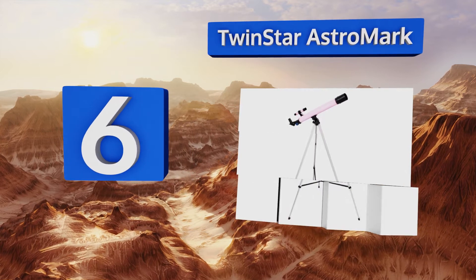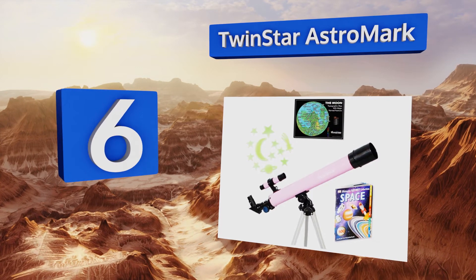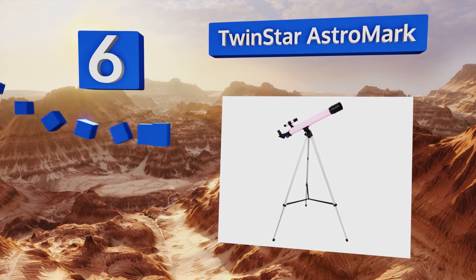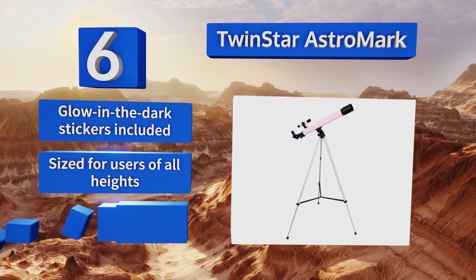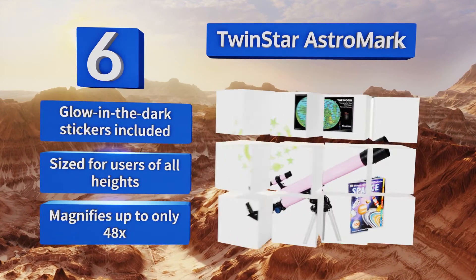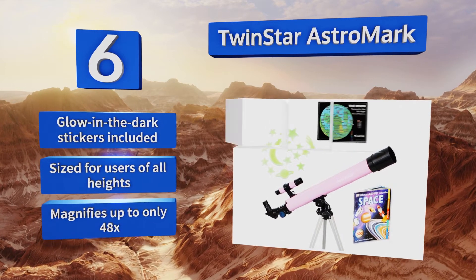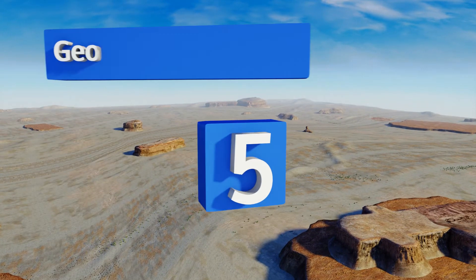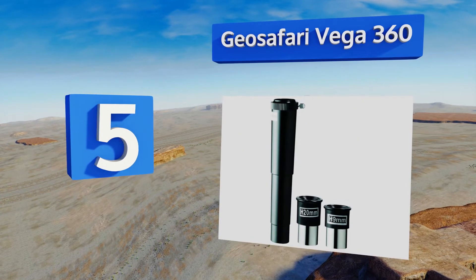At number six, for a colorful option there's the Twin Star Astro Mark. This model comes in an appealing shade of pink and can be set up quickly by following the instructions outlined in the digital guide, which kids can access via the internet with parental permission. It comes with glow-in-the-dark stickers and is sized for users of all heights, however it magnifies up to only 48 times.